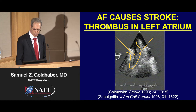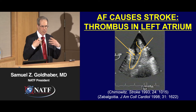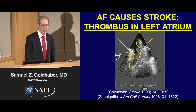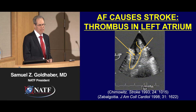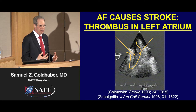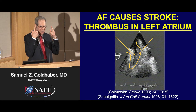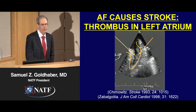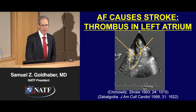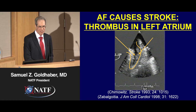Here's the culprit — a thrombus or blood clot in the left atrium just waiting to be expelled out of the heart. For reasons we don't understand, when the blood clot is dislodged from the heart, it doesn't head south that often. Usually it heads north to the brain, and usually it heads to the middle cerebral artery, causing a devastating stroke.